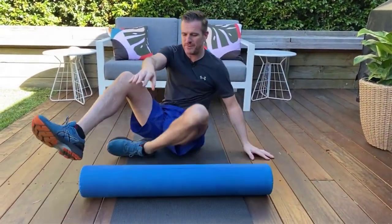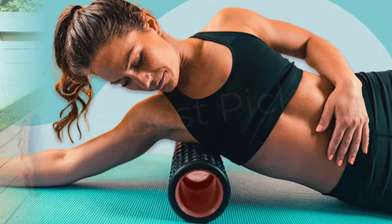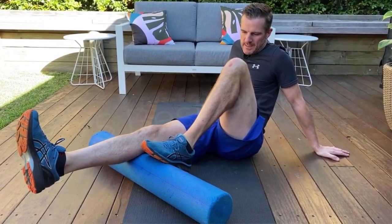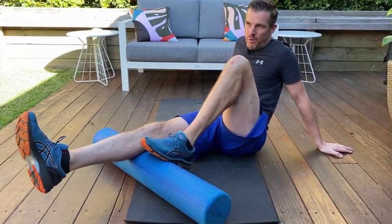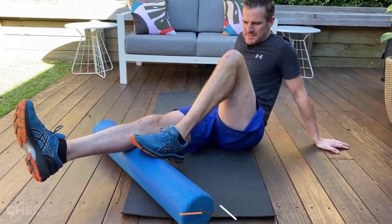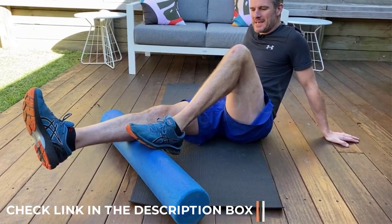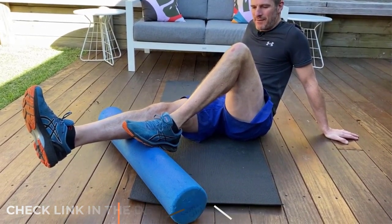We found that the prevalent firm density foam rollers made of expanded polypropylene (EPP) aren't very different from each other, at least regarding the practical advantages they can provide. However, the Amazon Basics High Density Round Foam Roller stood out from the EPP pack as the best basic roller, demonstrating you don't need to spend a lot to get relief.